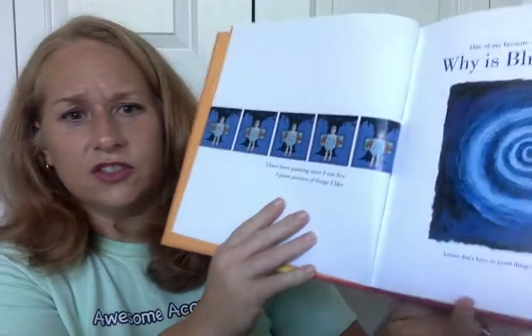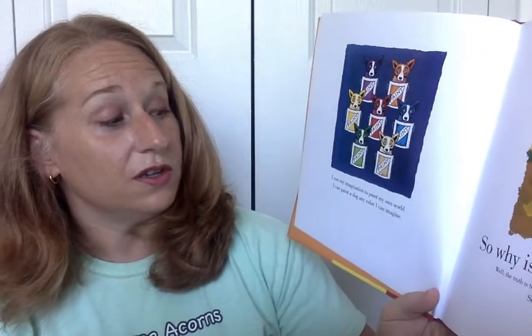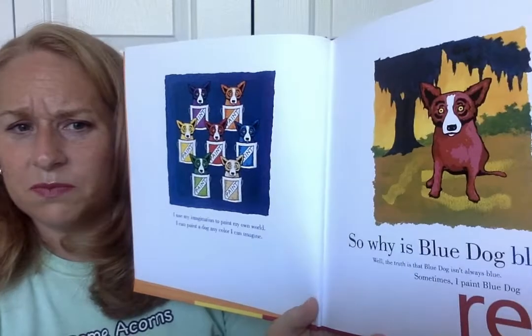So this is our beginning. Hello, my name is George, and I am an artist. I have been painting since I was five. I paint pictures of things I like. One of my favorite things to paint is Blue Dog. But why is Blue Dog blue? Artists don't have to paint things as they really are. When you make art, you can make it any way you want. George says: I use my imagination to paint my own world. I can paint a dog any color I imagine. So why is Blue Dog blue?